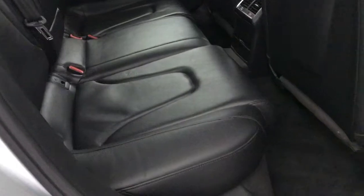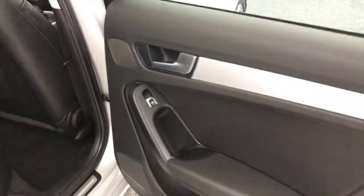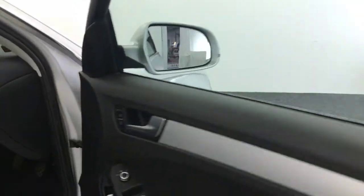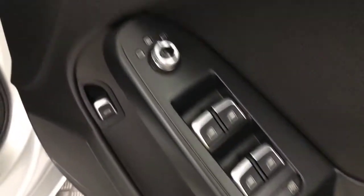Full leather interior, and inside is very clean. Got ISOFIX on the rear seats, electric rear windows, electric windows, and electric heated mirrors. Front seats are in great condition as well.